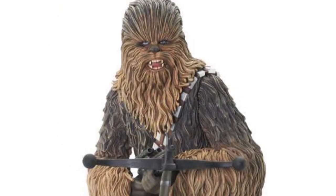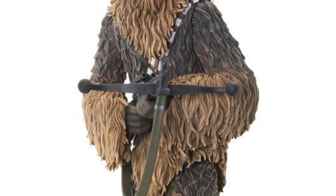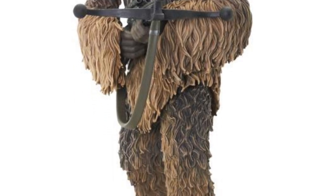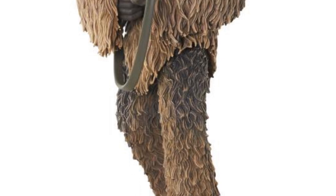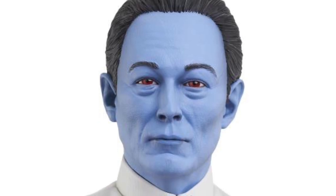Chewbacca looks great — I think Chewie looks good from A New Hope. So out of these ones — Grand Admiral Thrawn, Chewie, and then Luke and Yoda — Grand Admiral Thrawn is going to do the best. I can already tell you guys right now, they nailed the look of that statue to perfection.